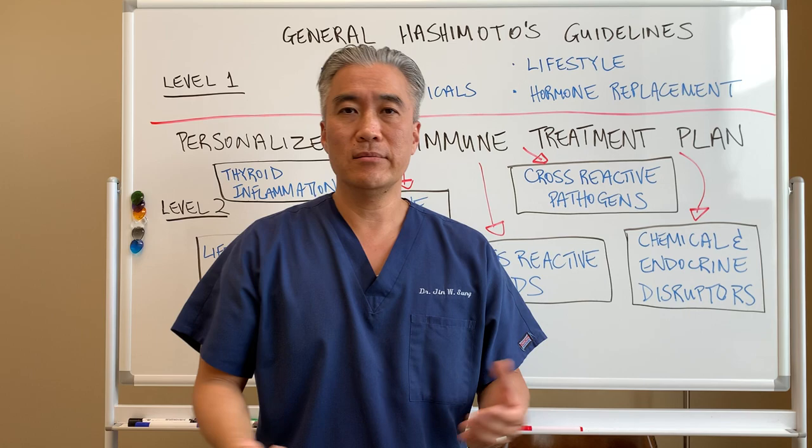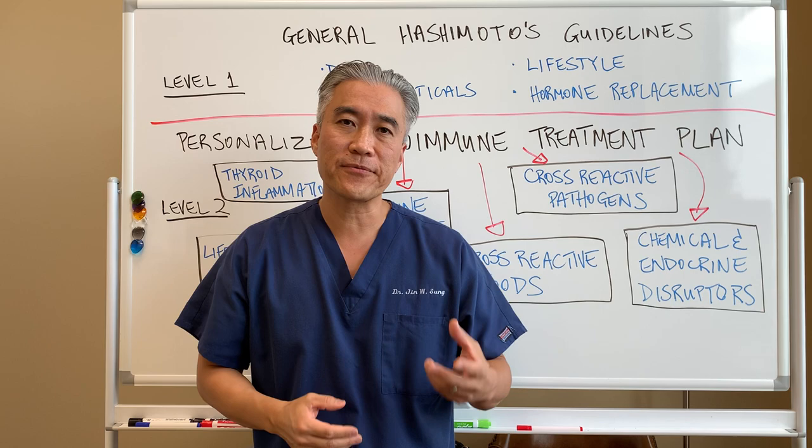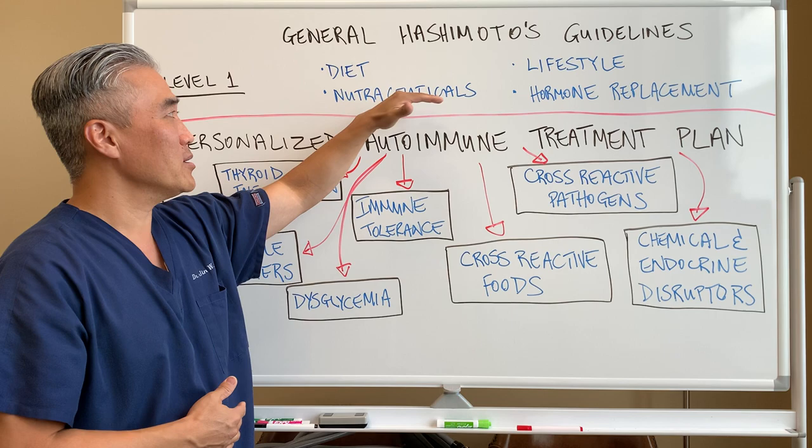With level one we're talking about a diet — a cleaner diet, maybe an autoimmune paleo diet, gluten-free, dairy-free, or grain-free diet. These are your foundational pieces.